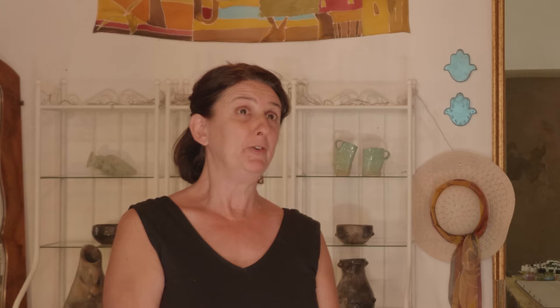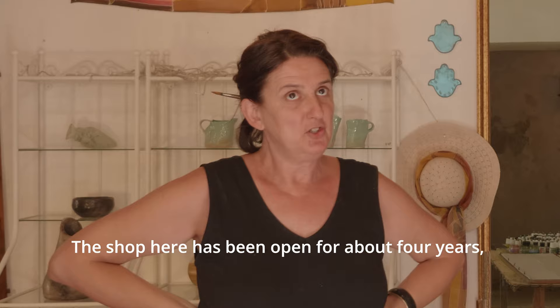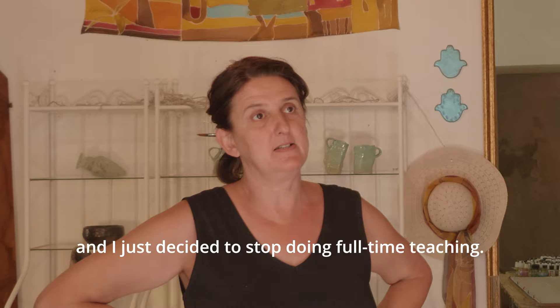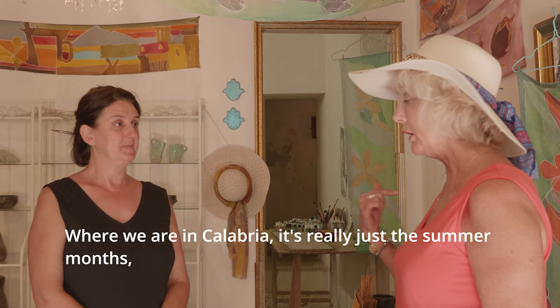I've been here in this street for about four years. Before that, I used to do small exhibitions in the street, or little galleries here in Ortizia would invite us to do exhibitions. The shop has been open for about four years, and I've just decided to stop doing full-time teaching — I still teach sometimes. It goes from about March to November, which is the touristy season. That's a nice long tourist season — where we are in Calabria, it's really just the summer months.